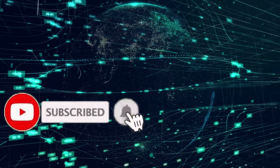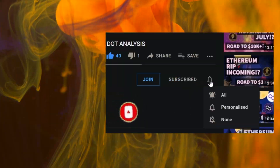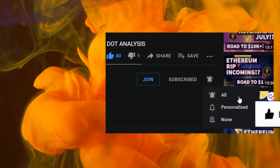Just before we begin, make sure to hit the subscribe and bell icon. People aren't seeing our content and that's probably because you haven't hit the bell. Thank you again for all your support — we're so proud of the amazing community that we've built.